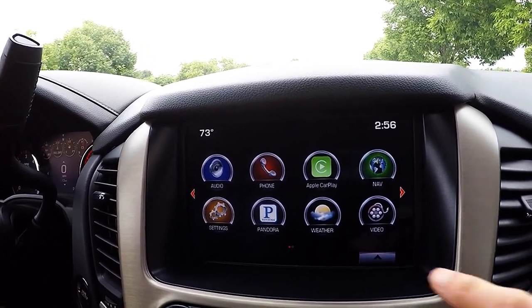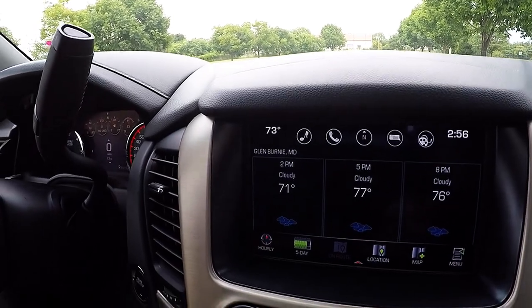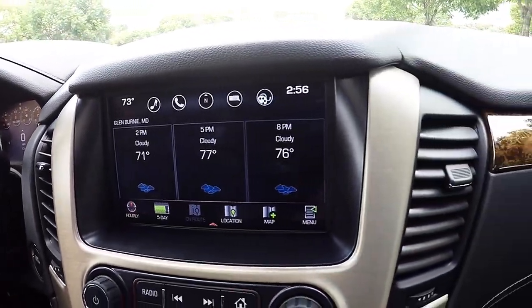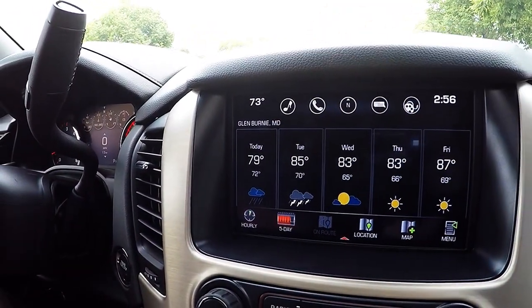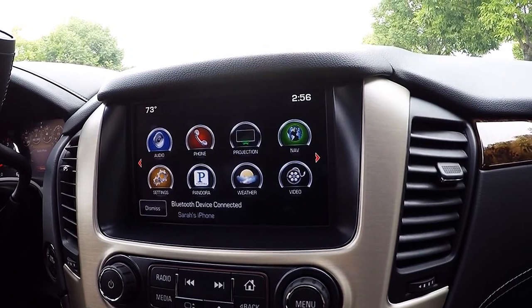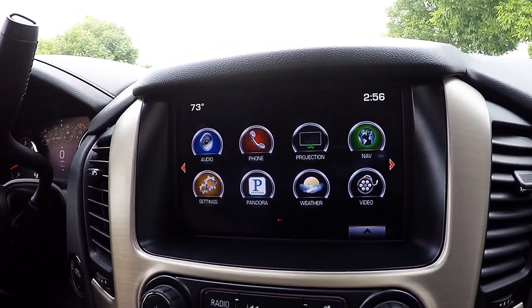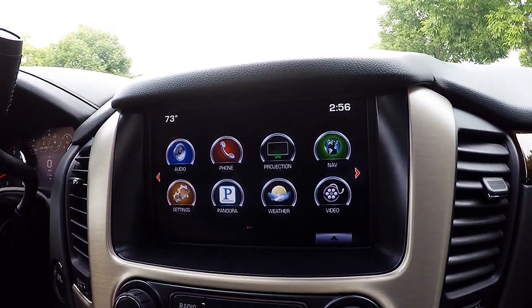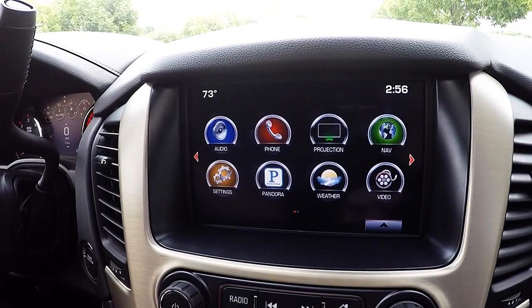With an active XM subscription, you'll get live weather updates and you can see the current temperature as well as six hours from now. You'll also be able to get a five-day forecast. This vehicle is also equipped with a Blu-ray DVD entertainment system, which you'll be able to access from your IntelliLink.